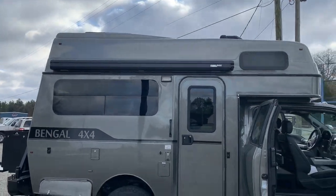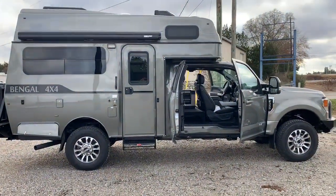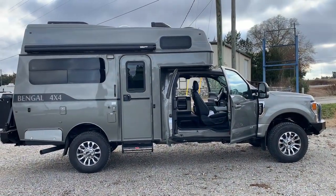Roll-out awning. Absolutely gorgeous vehicle — visit us at tigervehicles.com today.